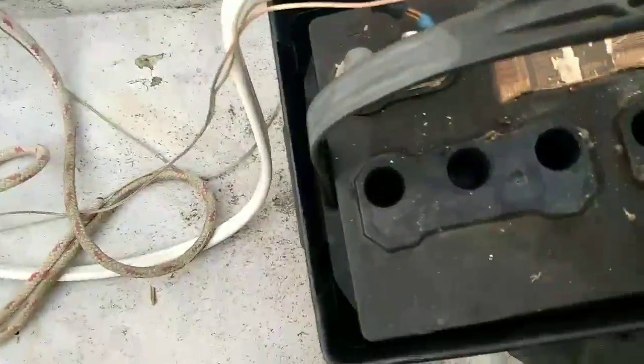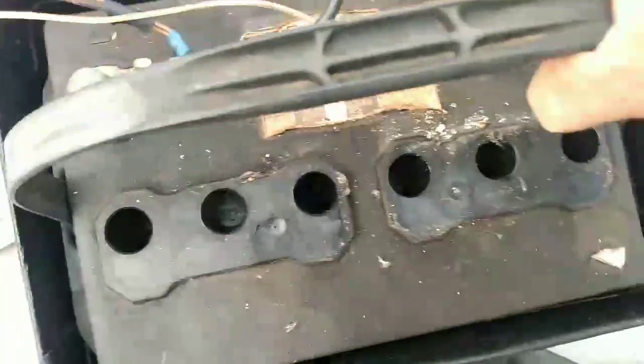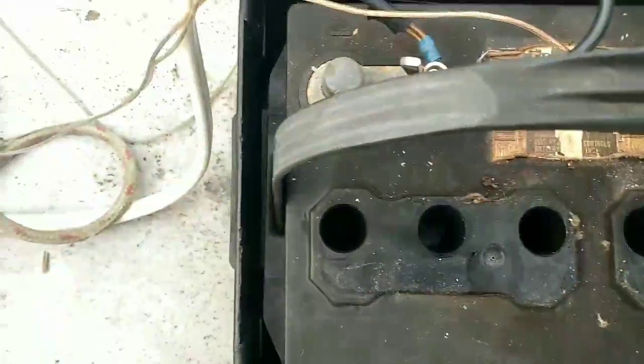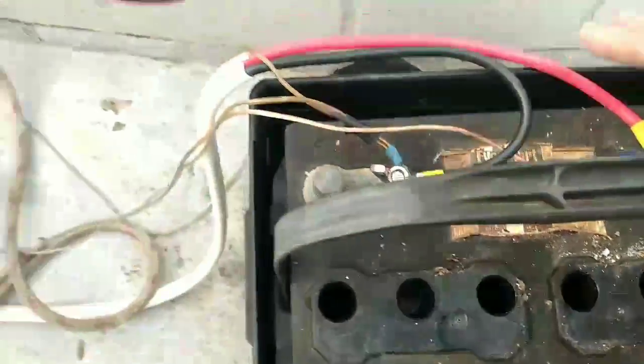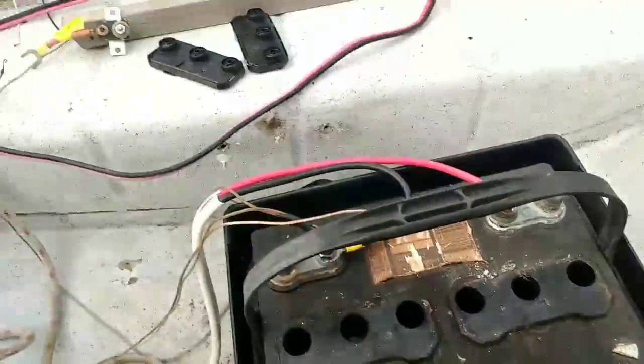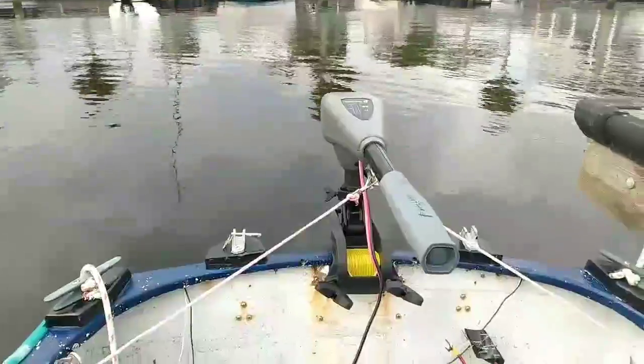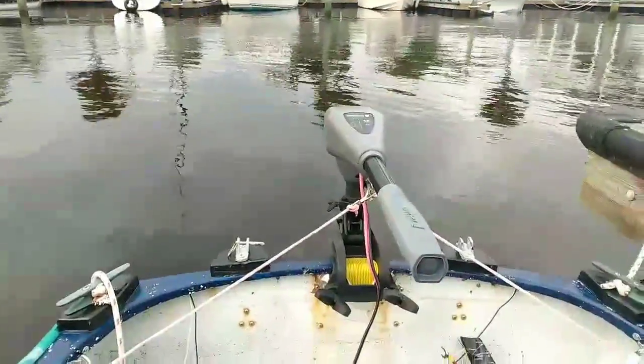I went down, looked at the battery, opened it up — there's not a bit of water, not a drop. I don't know where it all went. So I got some water and I'm going to fill it up and see if I can get the power going again so I can make a trip to the store.